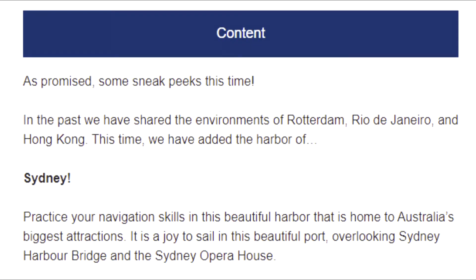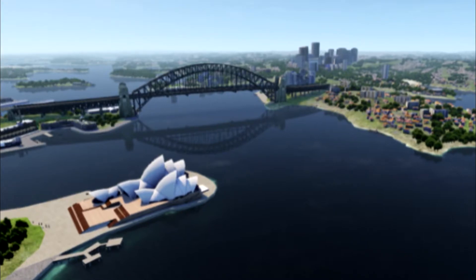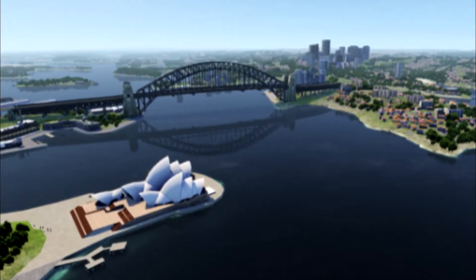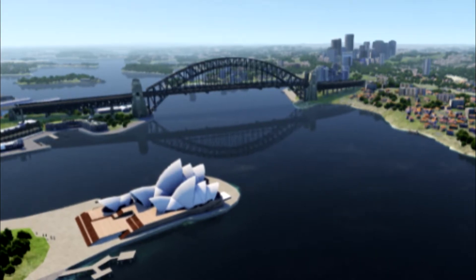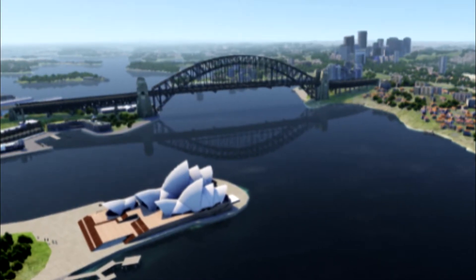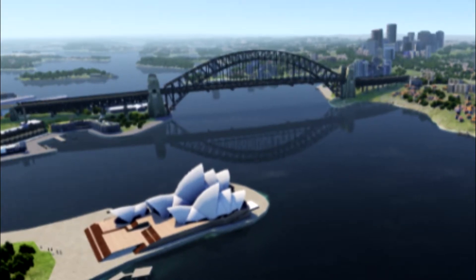Let's start off with the most interesting stuff — the sneak peeks. Last month they shared the environments of Rotterdam, Rio de Janeiro, and Hong Kong. This time they've added the harbor of Sydney. Practice your navigation skills in this beautiful harbor that is home to Australia's biggest attractions. It is a joy to sail this beautiful port overlooking Sydney Harbor Bridge and the Sydney Opera House.